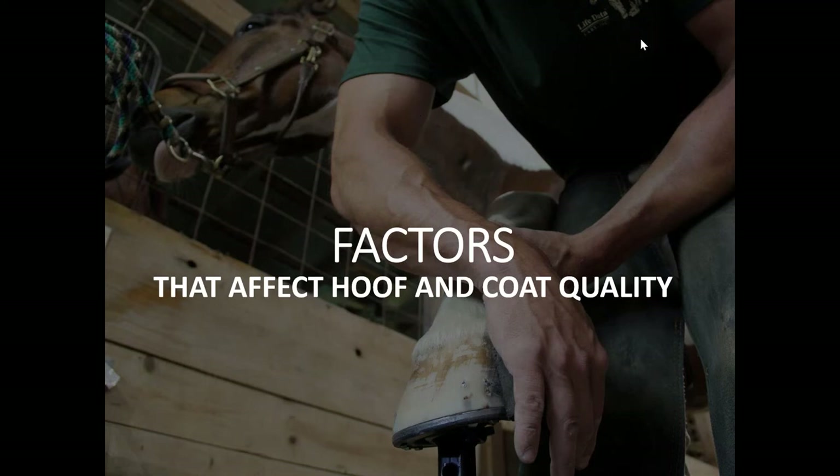We certainly hope that you're staying safe and healthy, and that you continue to do so during this pandemic that's essentially affecting the entire world. What we'd like to do during our presentation is to point out a few factors that are going to affect hoof and coat quality.